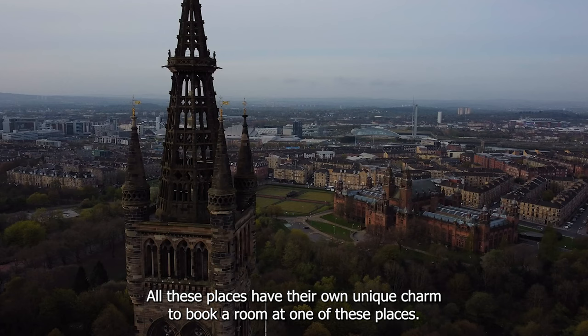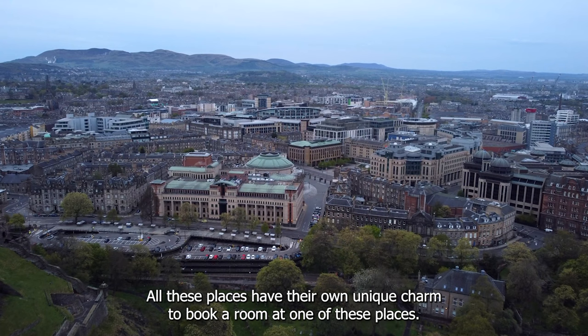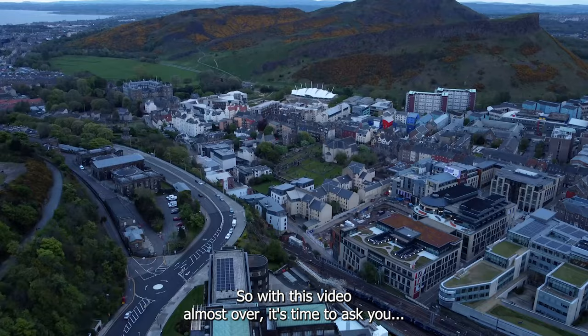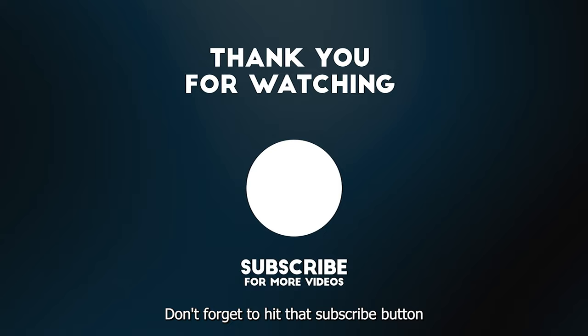All these places have their own unique charm. To book a room at one of these places, see the links in the description box below. If you're travelling to Edinburgh and aren't sure what to do or see, make sure to also check out our video, Top 20 Things to Do in Edinburgh. You can find the link in the description box below. What's your favourite accommodation option out of the ones we've mentioned? Don't forget to hit that subscribe button if you love all things travel, and give this video a like if you enjoyed it. See you next time!